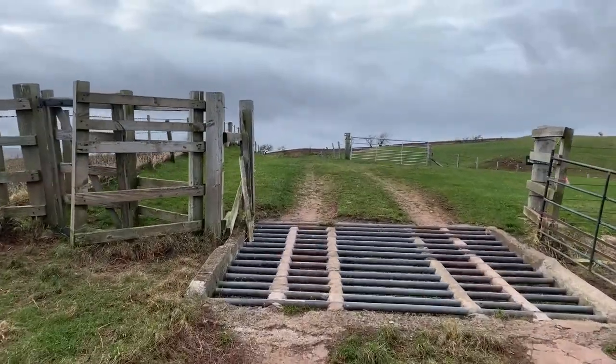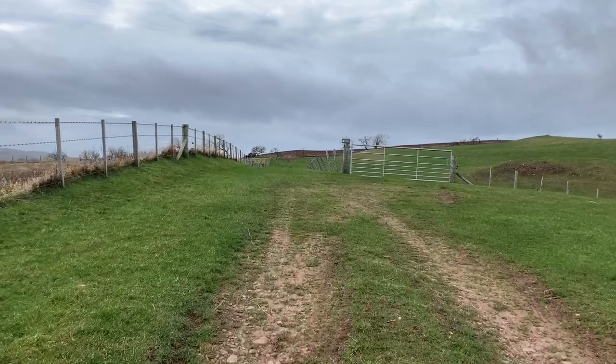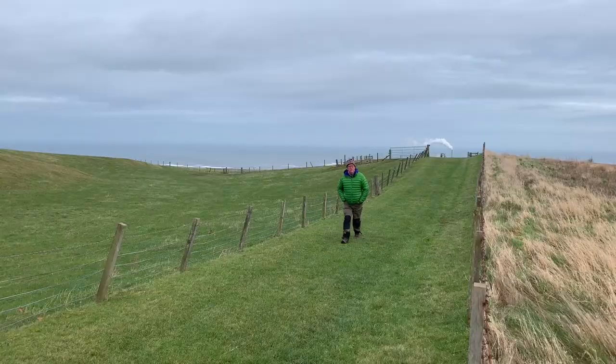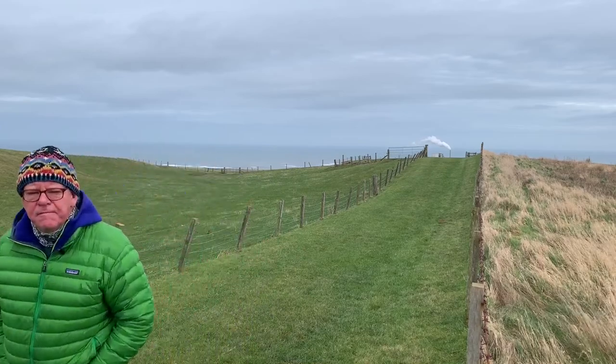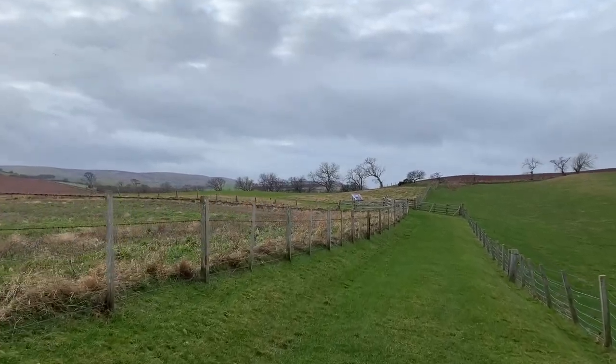Trip hazard. Let's scoot across the camp grid. Entrance is a lovely place.